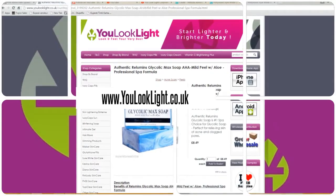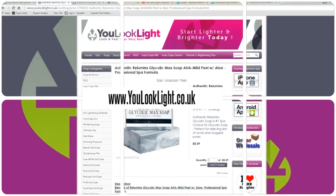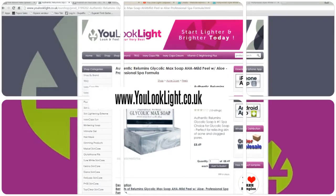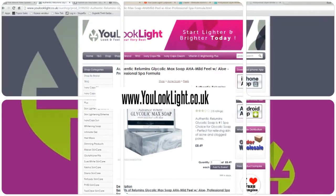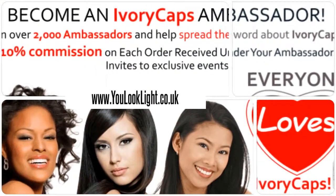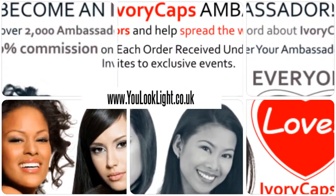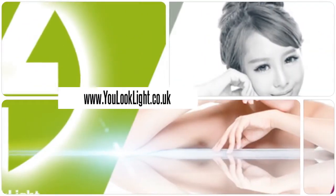It is an effective exfoliating, moisturizing, and anti-aging soap which helps to get rid of dead skin. Regular use would result in smoother skin and a more youthful appearance. Recommended for all skin types — reduce use if your skin becomes sensitive. Join us today, visit us.